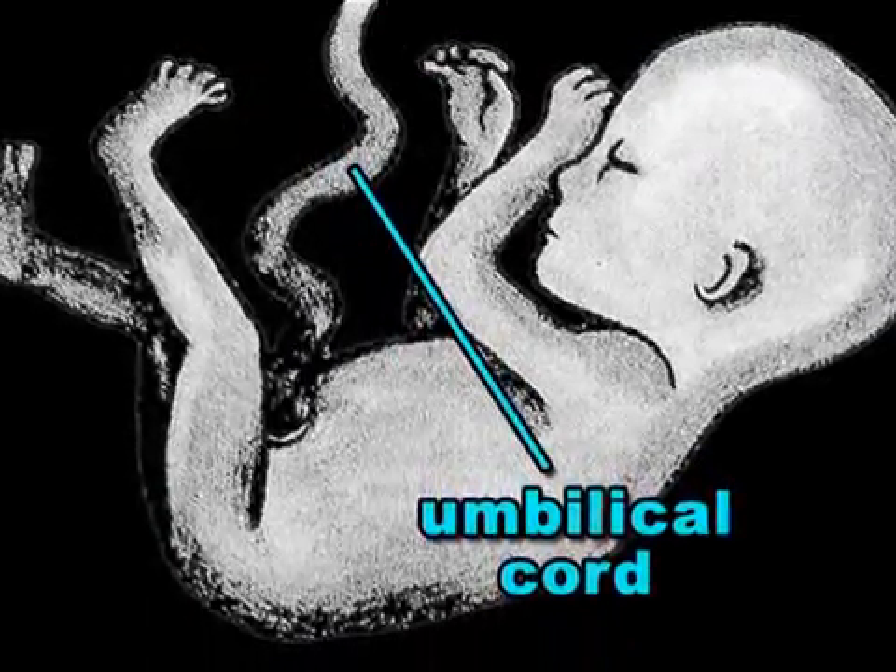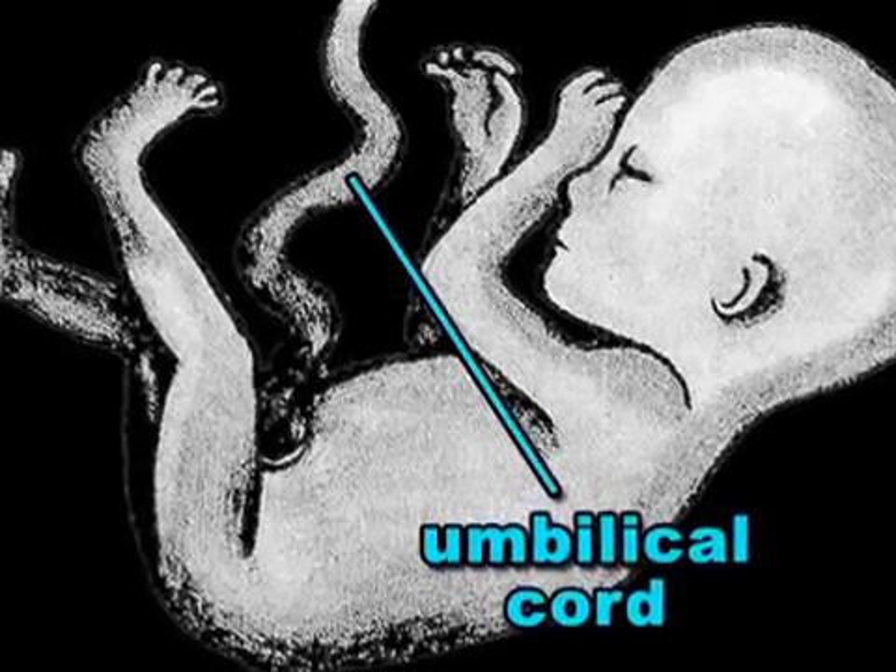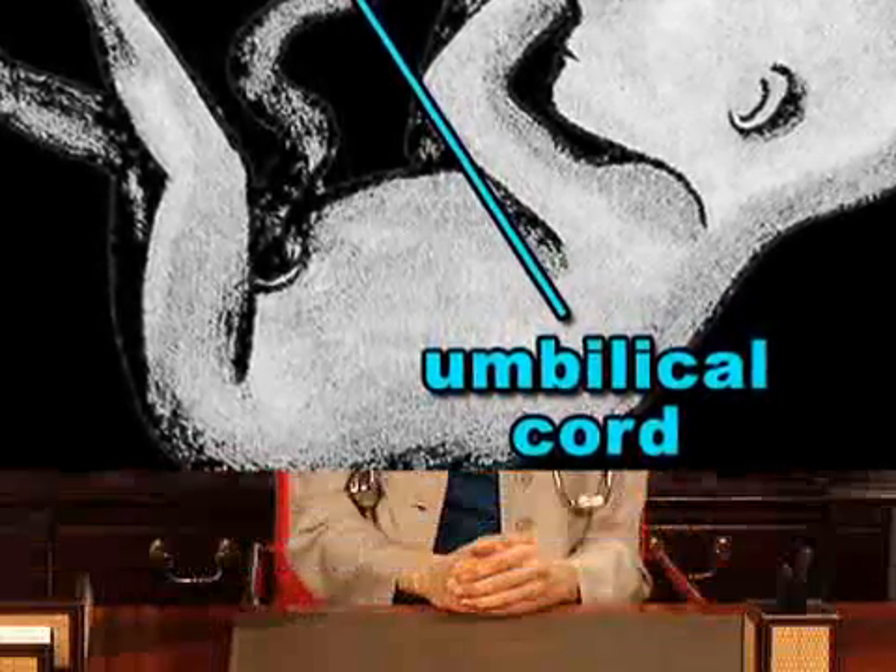The umbilical cord, which is your baby's lifeline to the placenta, is growing stronger and thicker. Your baby's umbilical cord contains two arteries and one vein surrounded by a white, thick gel called Wharton's jelly.